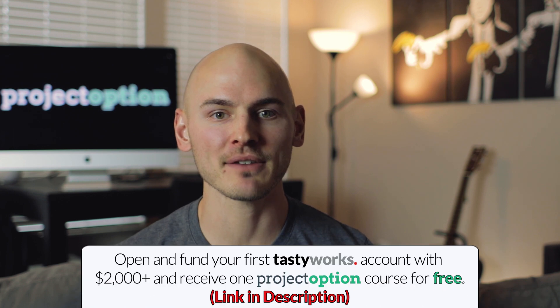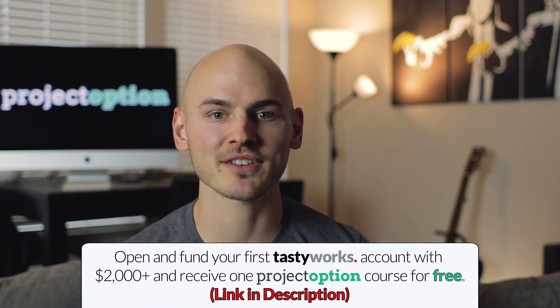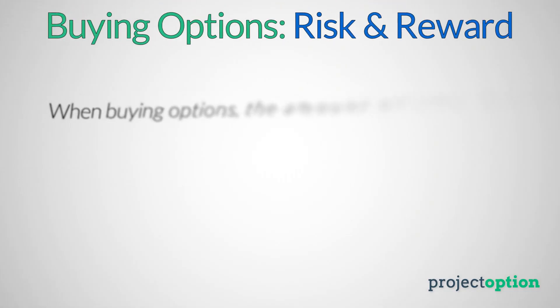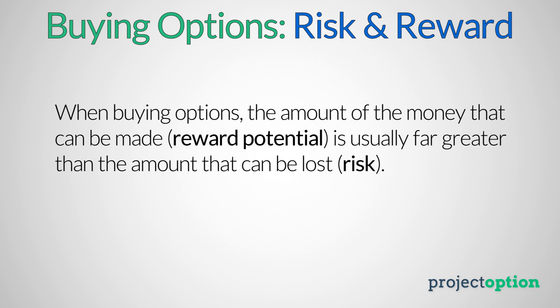Let's start by analyzing the risk and reward potential when comparing buying options and selling options. Perhaps the biggest attraction of options trading is the concept of leverage — being able to make a lot of money from just a little bit of money — and the ability to control your risk and reward potential for every trade that you put on. Let me show you what I mean by looking at some real option prices I recently observed in the market.